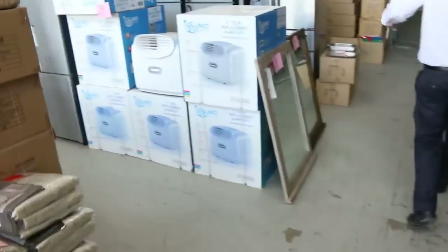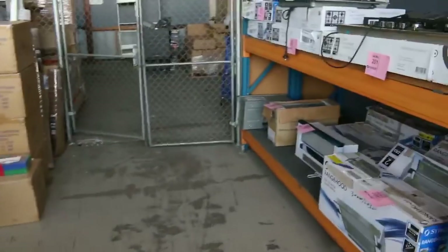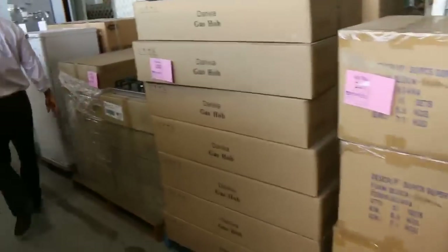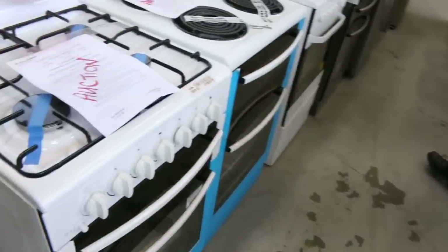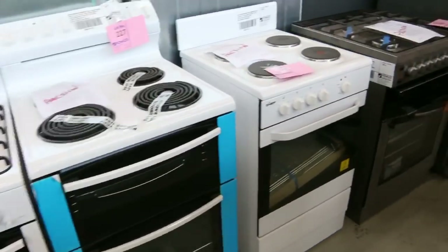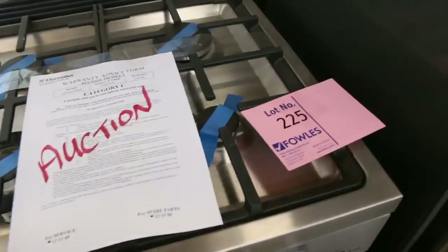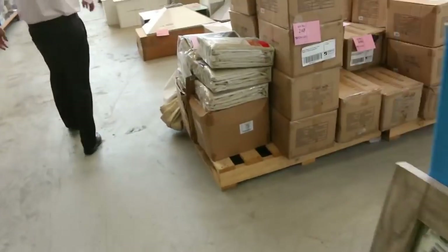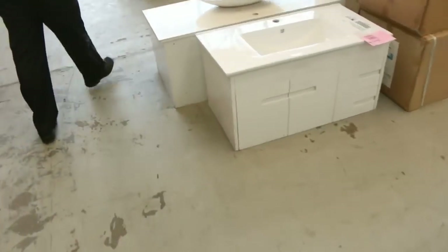Down the back I can see more fridges, cooktops — both gas, electric, and induction. There are another couple of beautiful Lofra cooktops that I'll find and show you as well. Look at these fridges — sensational. Through here we've got some 540 and 600 mil cooktops, beautiful looking ones. That's a Westinghouse — check out lot 225 in the catalogue, I think it's 600 mil wide. We'll walk up and have a look at the Lofra freestanding cookers as well.